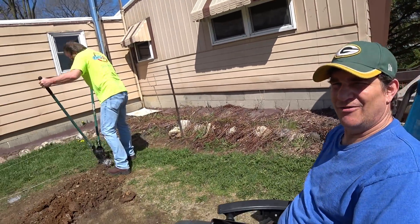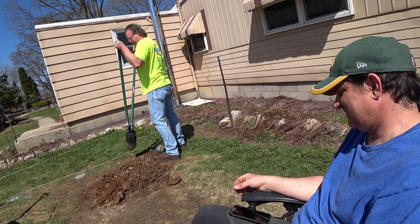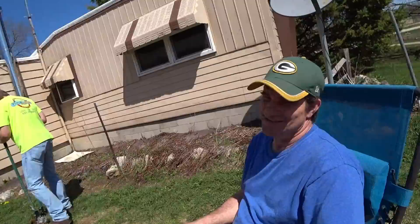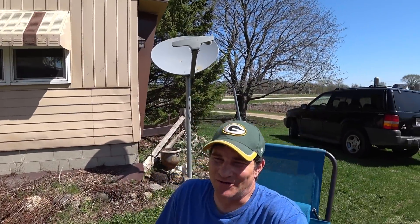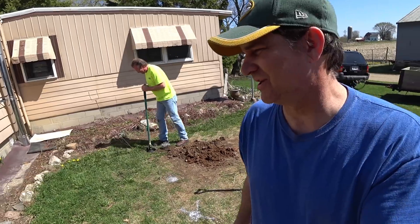Brian decided he wanted to have some fun and come build a deck, and here he is. There were other people that said if they lived closer they'd come help in a heartbeat. I think Brian's thinking the same thing — that maybe he should not have volunteered.